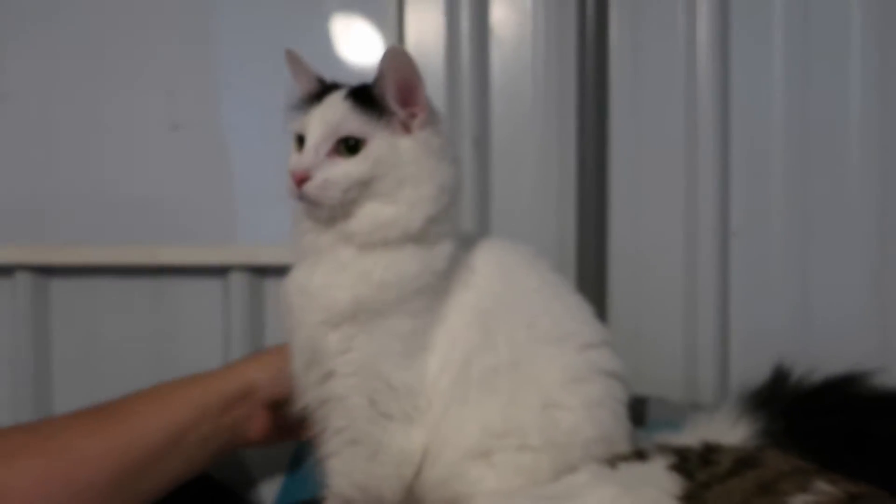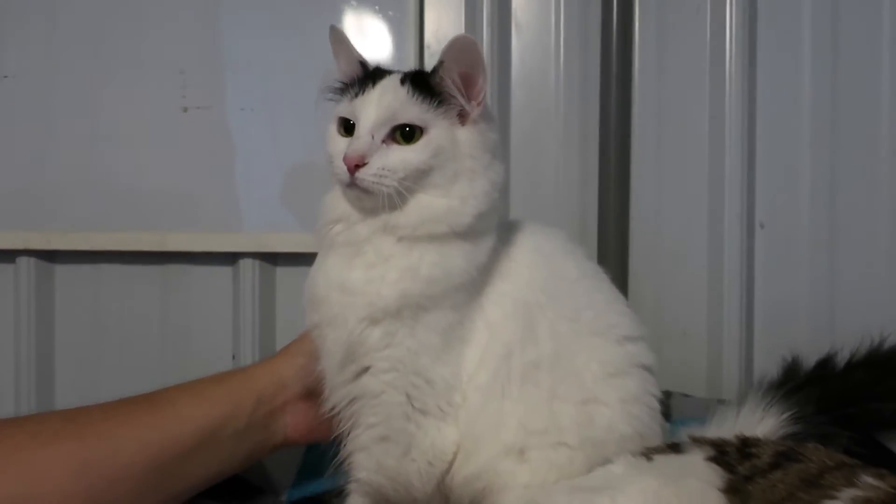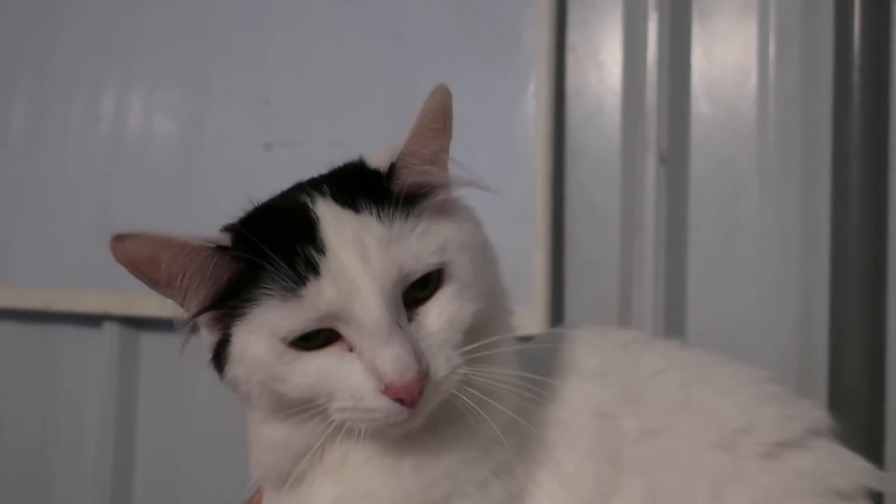Brenda is all white except for the black on her head. And look — half her tail is black. This is really unusual. Usually the whole tail is one color, but this is so unusual. The top half is black and then it's white. So cool. She's got those ear tufts too. Aren't they beautiful?